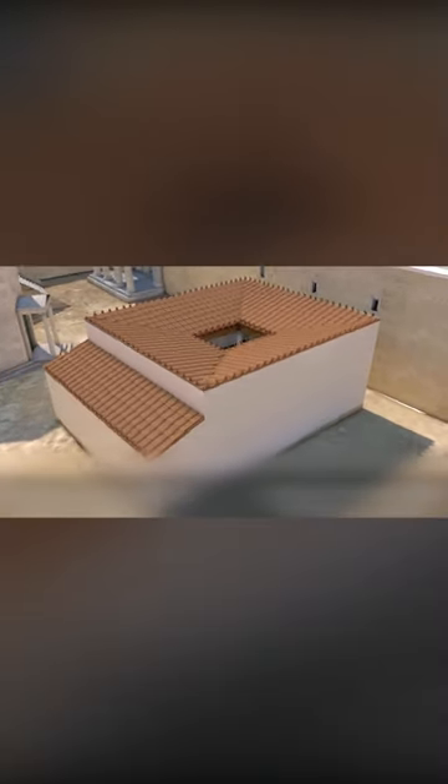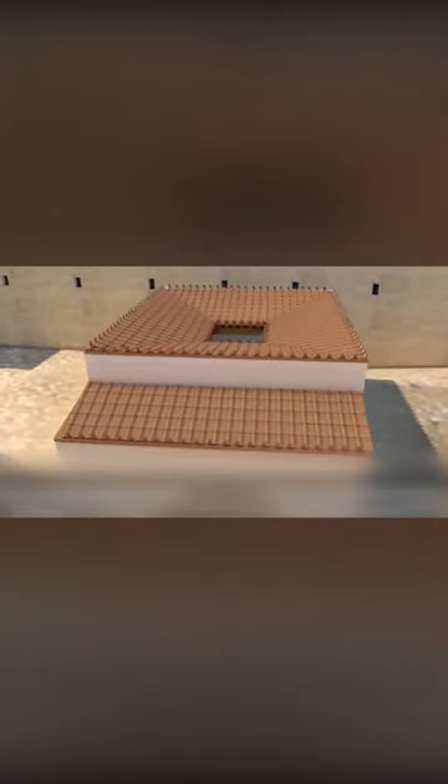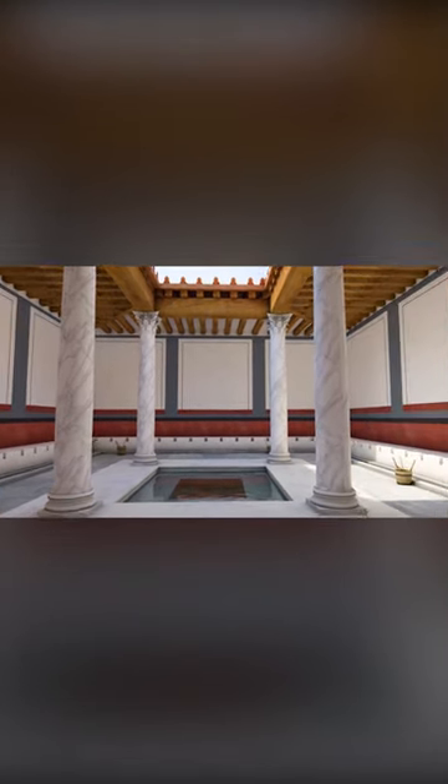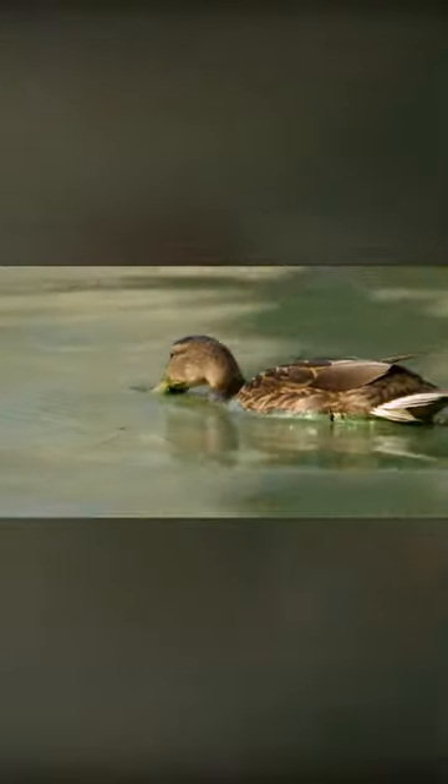The monumental Roman sewers became one of the most iconic creations, even though they were originally built for a different purpose. The Cloaca Maxima, which literally means greatest sewer, was initially constructed to drain water from local swamps. Its total length reached 800 meters, and it still functions today, albeit as a storm drain.